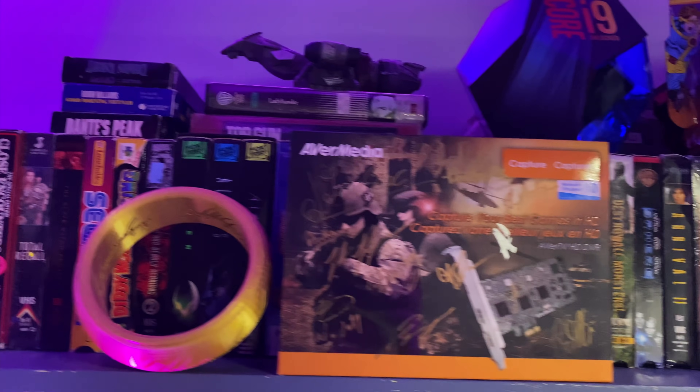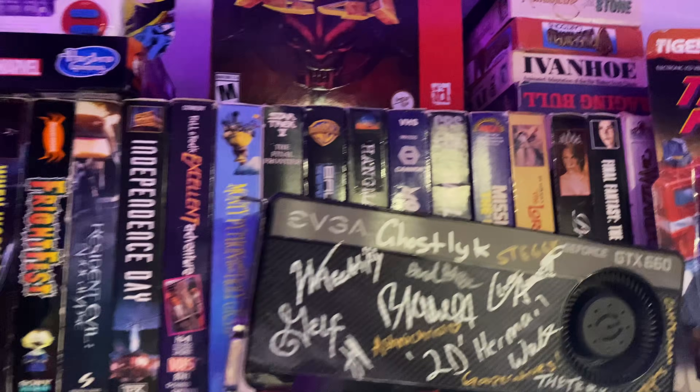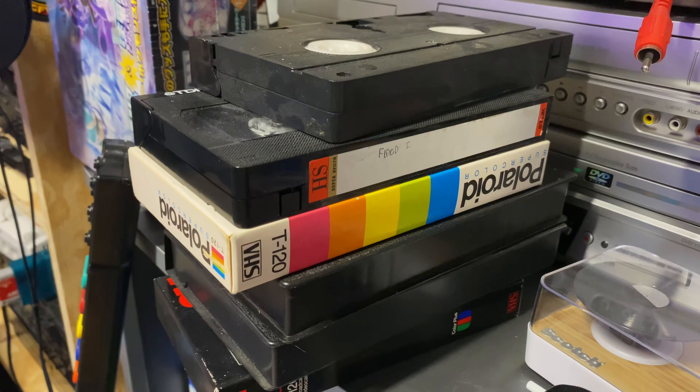VHS tapes are a fun medium — different lengths of time available based on quality, very similar to video compression today, no unskippable ads, it remembers where you left off like forever, and it held everything from intimate family moments to bootleg music videos and TV recordings to full commercial releases.